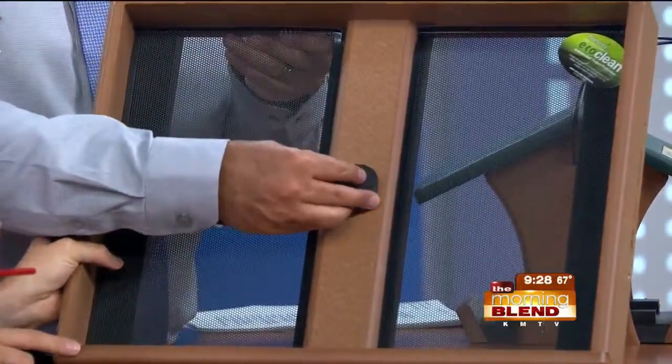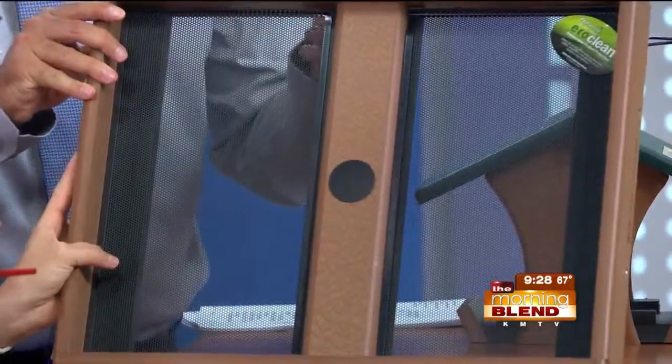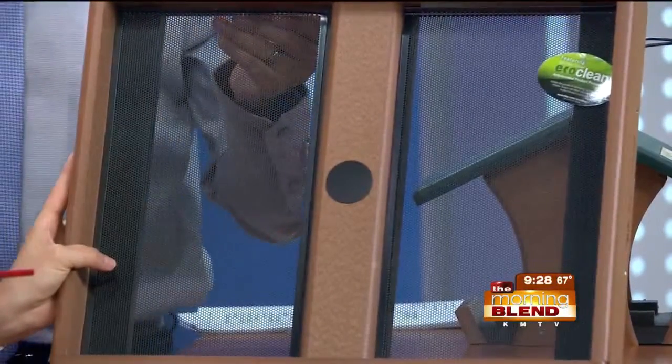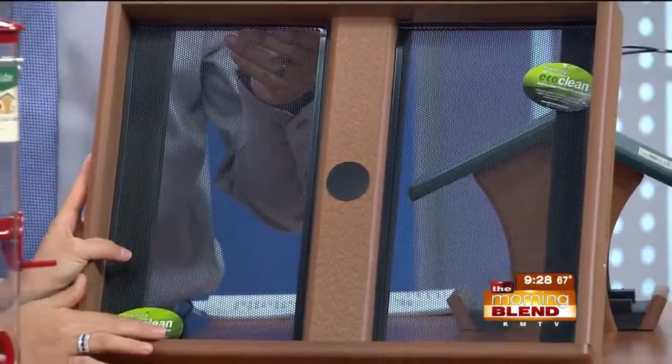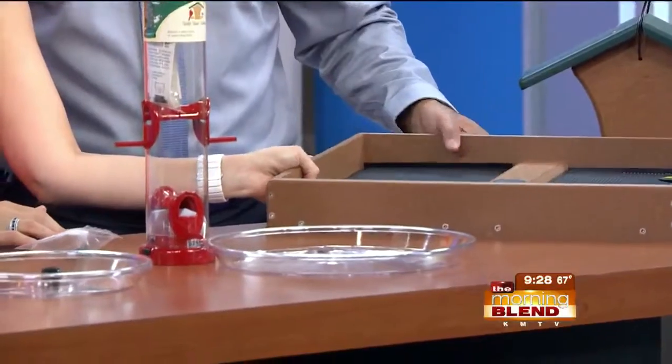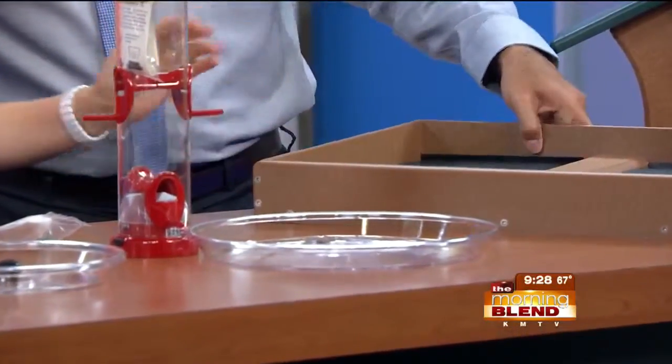These are made out of a composite material that's environmentally friendly. It holds up well in Nebraska weather — it doesn't rot, it doesn't fade. And it still looks natural, like it still has that wood appearance to it. It still works with nature.